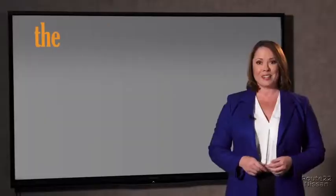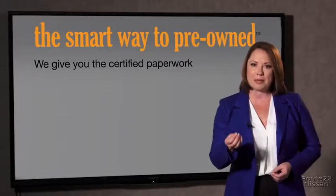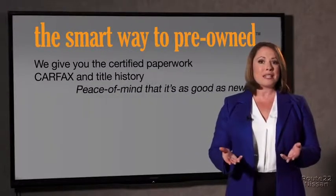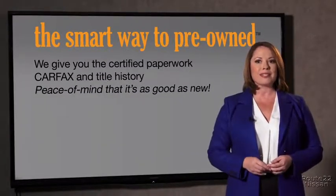All of our pre-owned vehicles go through at least a rigorous 150-point inspection, checking more than just brakes and tires. The best thing I like about Smart Way pre-owned, besides the great price I got, is that I know I bought a good car. You know, why should you worry if the odometer's been rolled back or you're the victim of a salvaged or rebuilt vehicle, or worse, a washed title? We give you the certified paperwork, along with the CarFax and the title history.